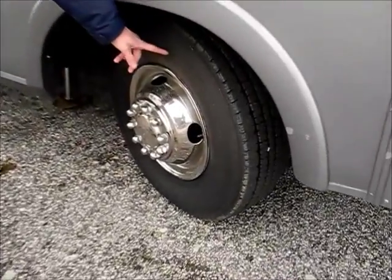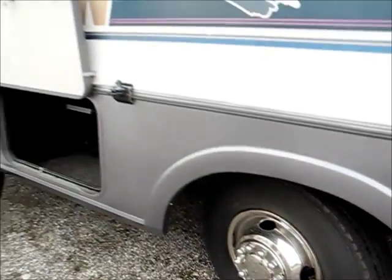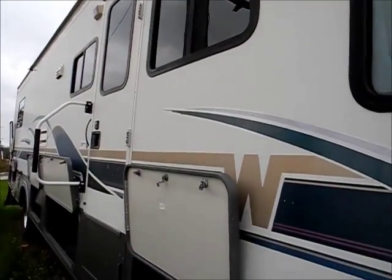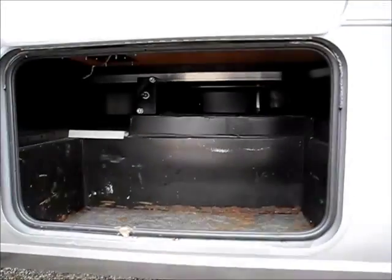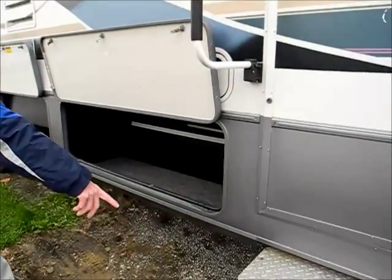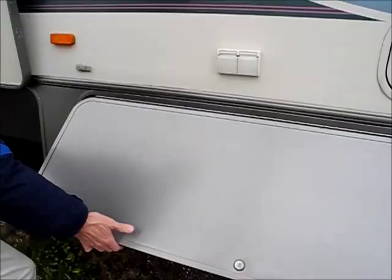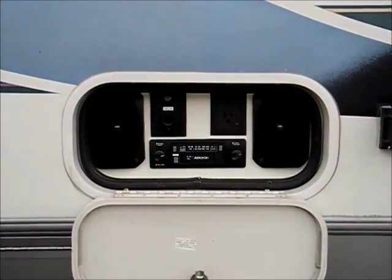The front tires are in nice shape — I think they were replaced in 2009, so the sidewalls look nice and solid and straight. It doesn't show any signs of leakage or delamination. This is storage that passes through to the other side, so it's really big storage. There's an electric step here and some more pass-through storage. Winnebago does a nice job on their doors — they're nice and thick and strong — and you also get a little outside entertainment system here.